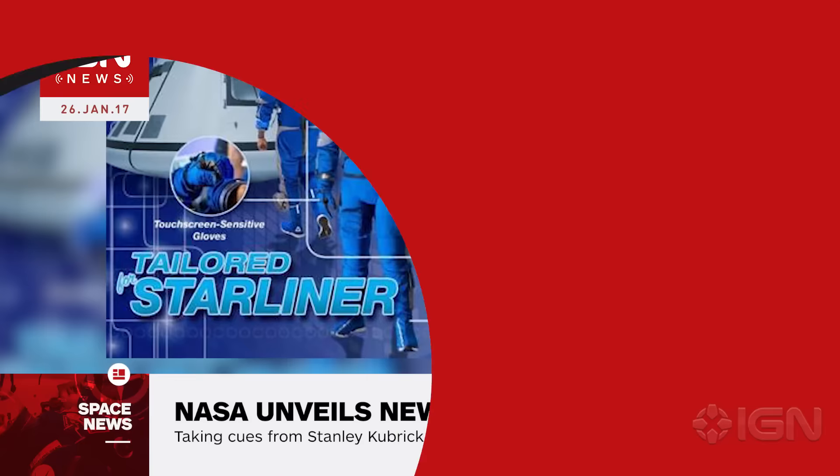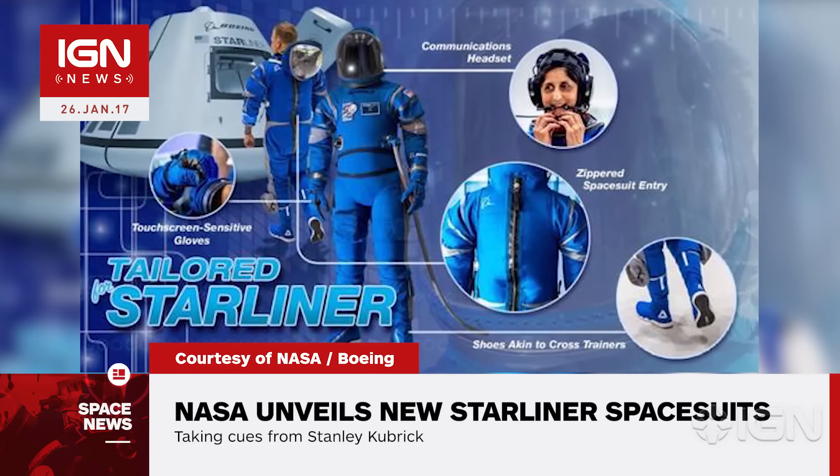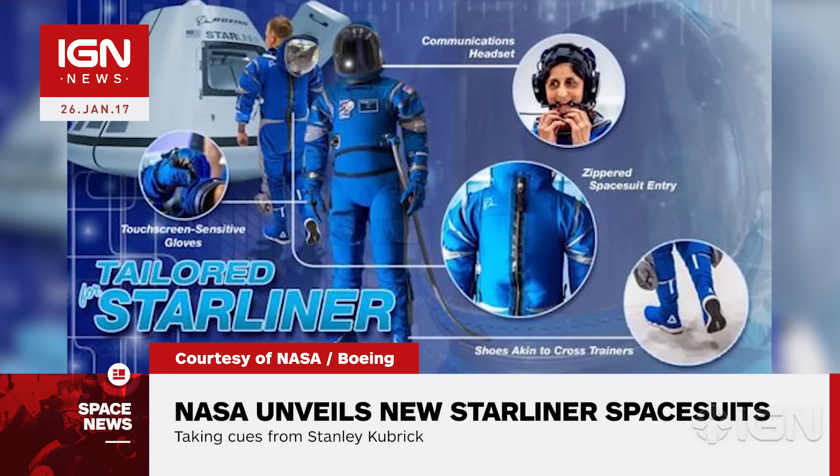David Moon here with IGN News. NASA has revealed its new spacesuits for Boeing Starliner astronauts, and they bear a striking resemblance to those seen in Stanley Kubrick's film 2001 A Space Odyssey. The suits feature built-in ventilation, touchscreen-sensitive gloves, cross-trainer-style shoes, and a communications helmet.